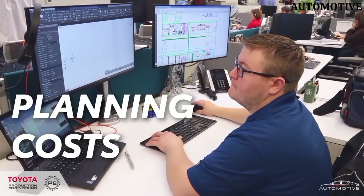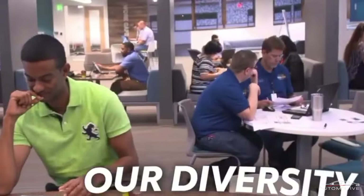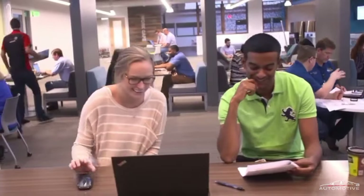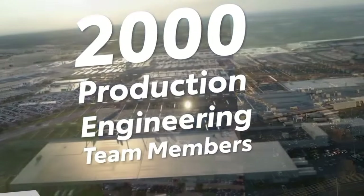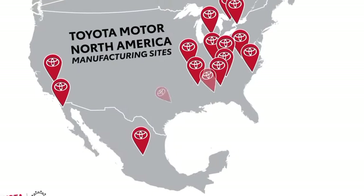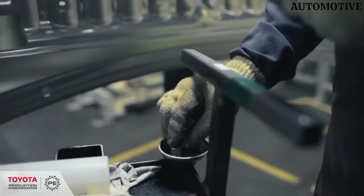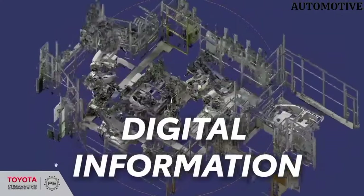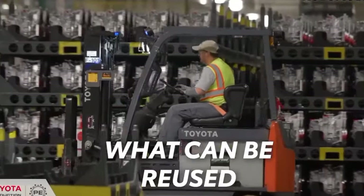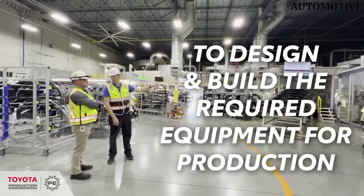In North America, one option is a 2.0-liter four-cylinder hybrid gasoline engine that generates 194 HP, along with a plug-in hybrid variant producing 220 HP, both of which could be suitable candidates. Regardless of powertrain, all-wheel drive will be standard across the range. This baby Land Cruiser is anticipated to come at a considerably more budget-friendly price point compared to the 2024 Land Cruiser, which kicks off at around $55,000 in the States. While initially reported to begin from around 3.0–3.8 million yen in Japan (equivalent to $20,000–$25,000 USD), a starting price ranging from $30,000 to $35,000 USD in North America seems more reasonable.